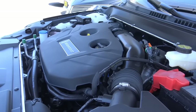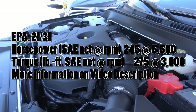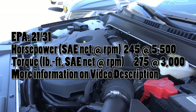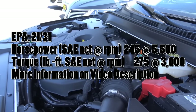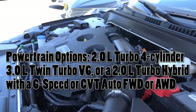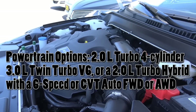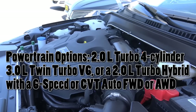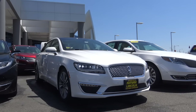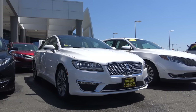Powering the MKZ is a 245-horsepower 2-liter turbocharged four-cylinder with EPA estimates of 21 in the city and 31 on the highway. This isn't your only powertrain available — you can also go for a 3-liter supercharged V6 that produces 400 horsepower and 400 pound-feet of torque, with front-wheel drive or all-wheel drive. For those who are eco-conscious, there's also a hybrid available. Competitors of the MKZ include vehicles in the front-wheel drive midsize luxury sedan class, such as the Lexus ES and the Cadillac XTS.